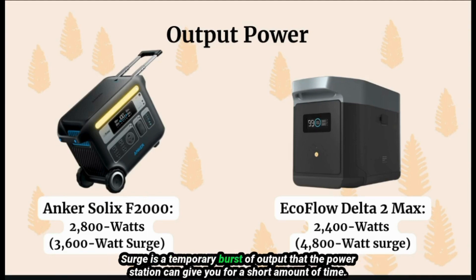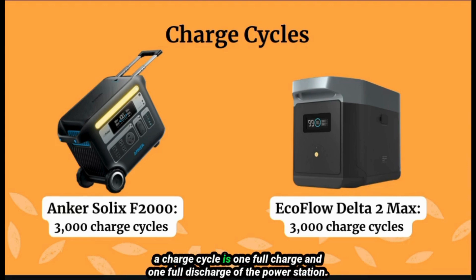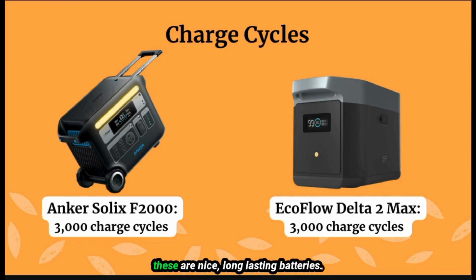Surge is a temporary burst of output that the power station can give you for a short amount of time. Next, charge cycles — this gives you an idea of how long your battery will last. A charge cycle is one full charge and one full discharge of the power station. You get 3000 charge cycles on both of these. If you maintain it properly, 3000 charge cycles could last 10 years or more. These are nice long-lasting batteries.